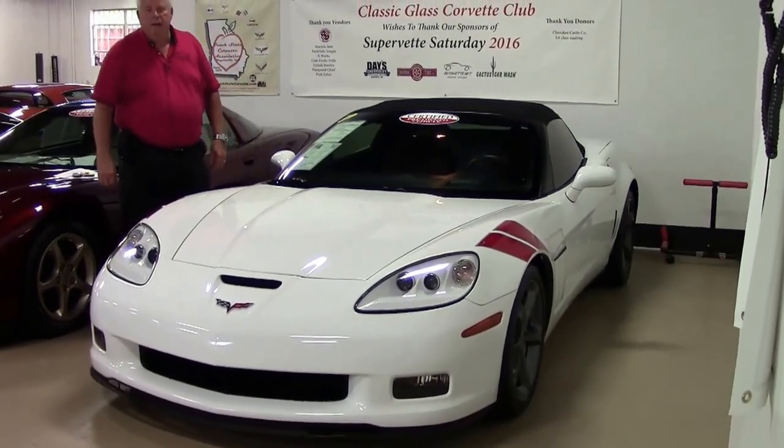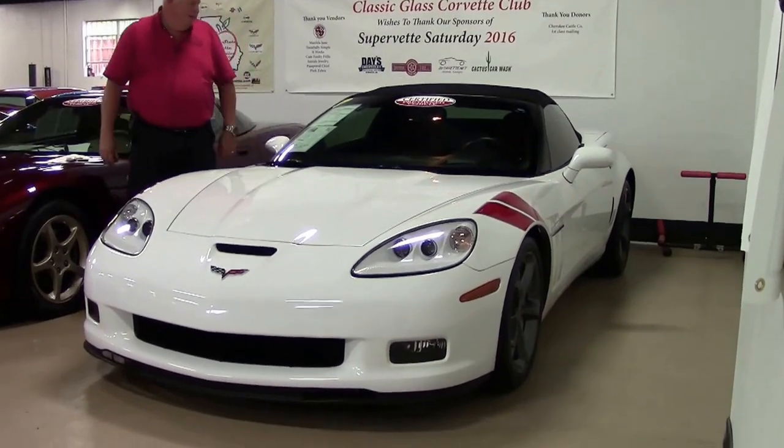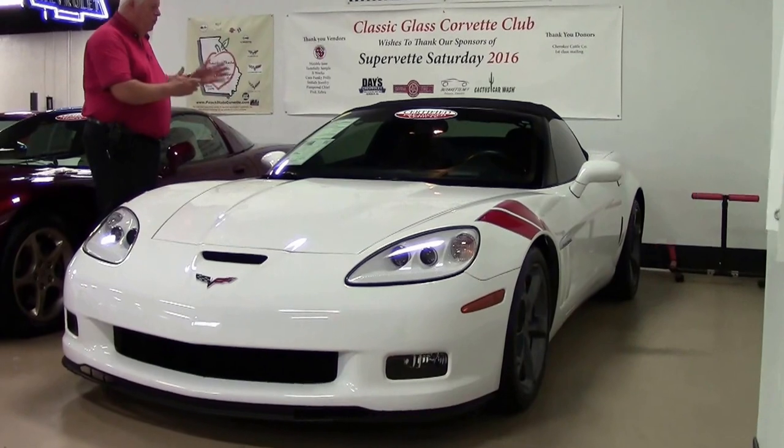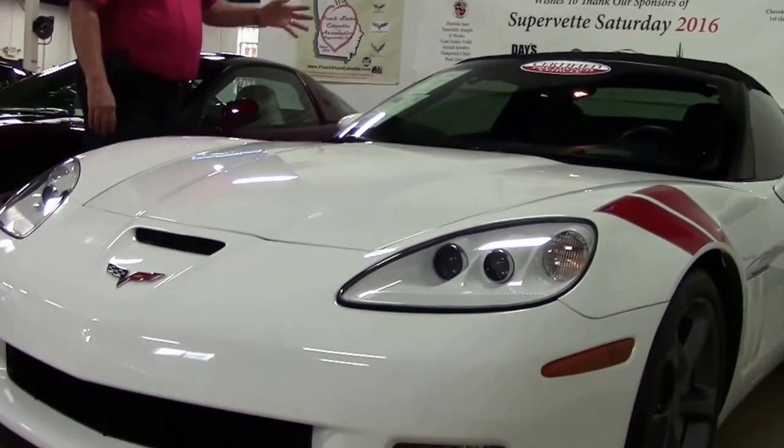Hello folks, welcome to BioVet Atlanta, Georgia. My name is Rick Engel. Today I'm going to present to you this 2012 super rare white with red interior Grand Sport convertible.